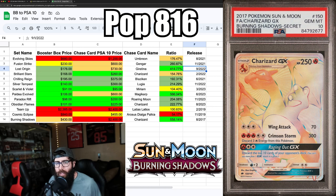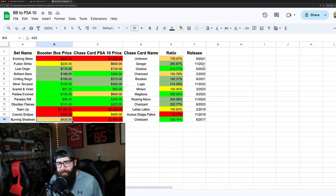Keep in mind that Burning Shadows is from 2017, while the other sets are from last year or two years ago. If you're going Burning Shadows, I'd get boxes if you can, because people are going to want to pull this card. It's hard to pull and hard to grade, but who wants to spend $2,400 when you have a chance at it for $430? There's an argument to be made for all of these sets.